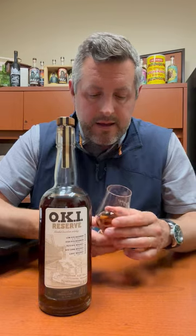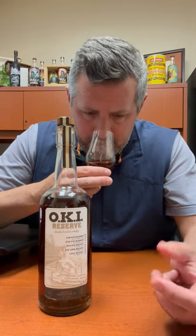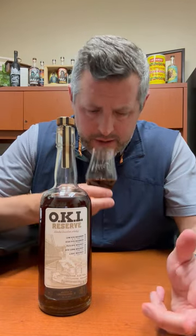On the nose, really interesting. You get kind of a shoe leather aroma, a little bit of a blue fruit — blueberry — and then a really nice interesting kind of ginger spice aroma as well. Let's take a sip.